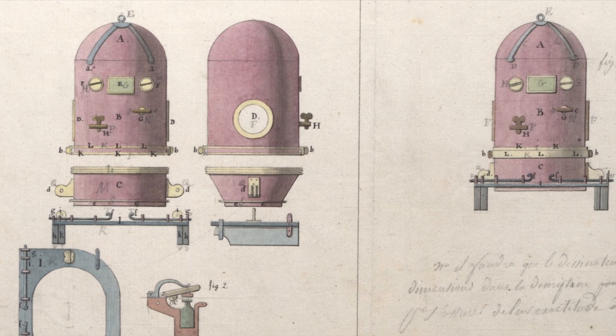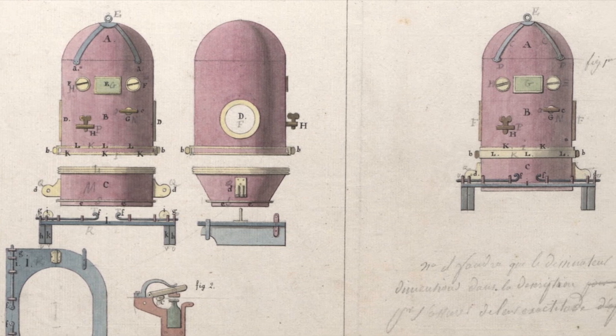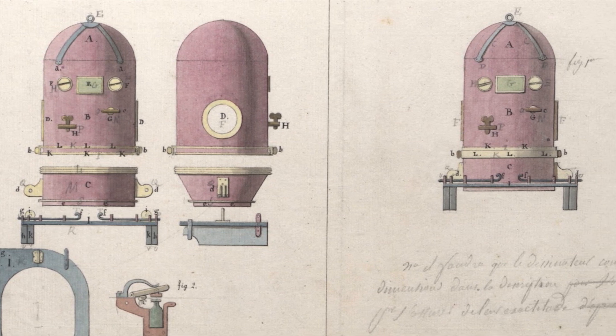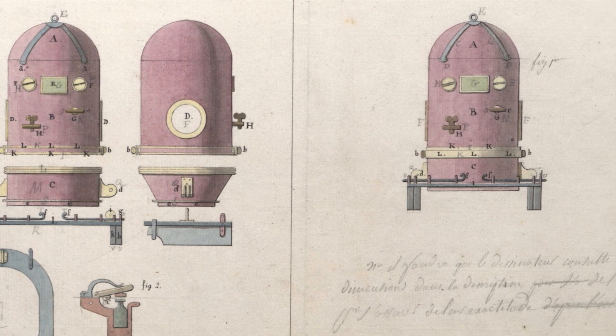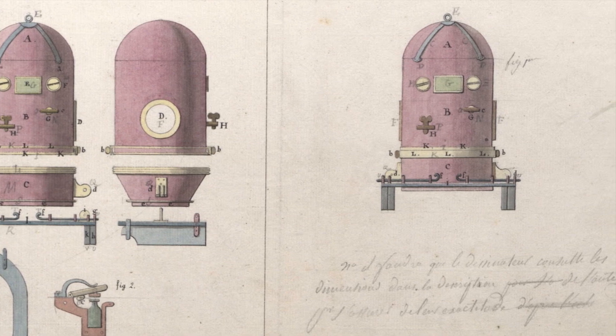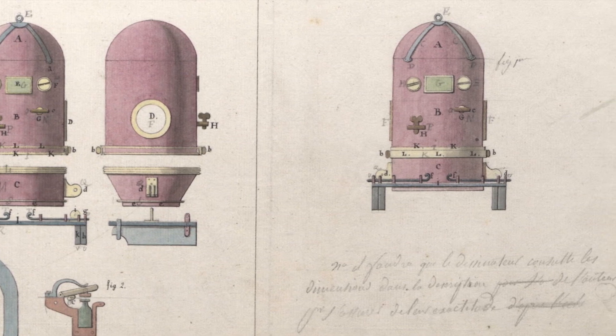The first rebreather as we would recognize it today was invented in 1808 by a French naval engineer named Pierre-Marie Touboulic. His design consisted of a copper tank full of pressurized oxygen and a scrubber consisting of a sponge soaked in a sodium hydroxide solution — very similar in design to modern rebreathers.